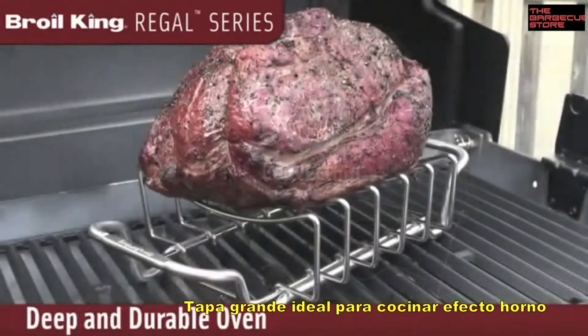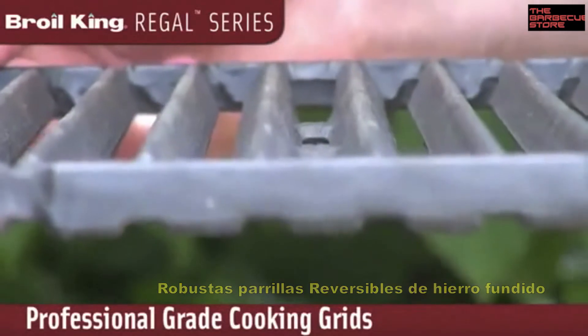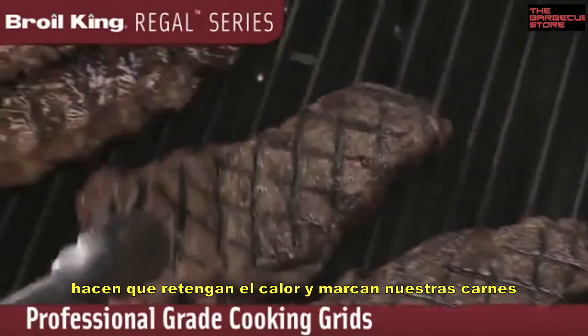The large deep oven is great for convection cooking large roasts, while the heavy professional grade cast iron cooking grids retain heat for those perfect steakhouse sear marks.